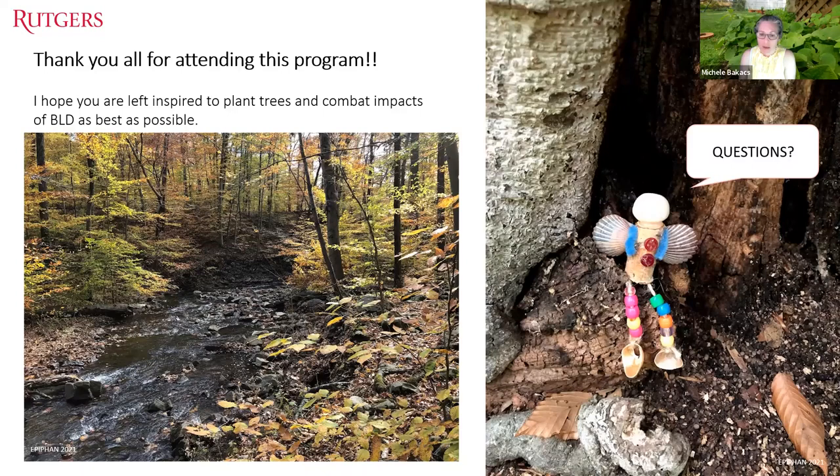Michelle closes the Q&A and asks attendees to finish the poll. She thanks Jean for the presentation and announces next week's session: microplastics with Dr. Judith Weiss — tiny particles with major impacts — covering how diverse microplastics are, where they come from, how they're distributed in the environment, what effects they have, and what can be done. The session has been recorded and will be posted online on the Earth Day Everyday website along with all previous recordings from the last three years.